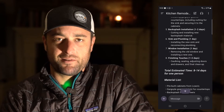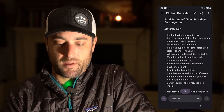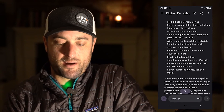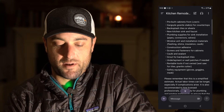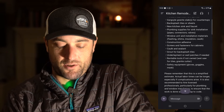Depending on the particular kitchen, I might know of some other things — maybe we're doing the lighting. Let's look at the material list. We've got the cabinets, the granite slabs, backsplash tiles, new kitchen sink, plumbing supplies. And this is all going off that picture, which is really cool.